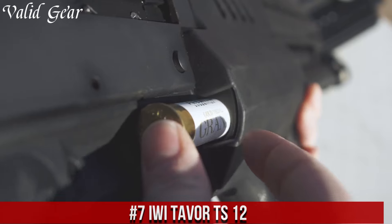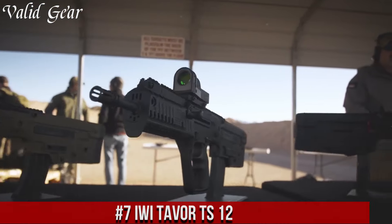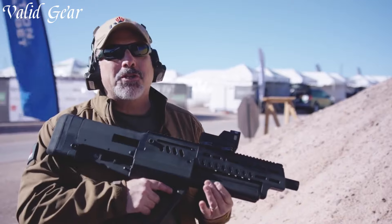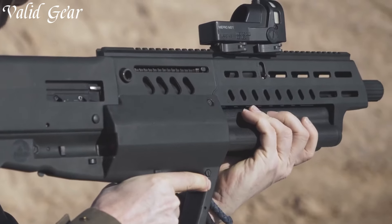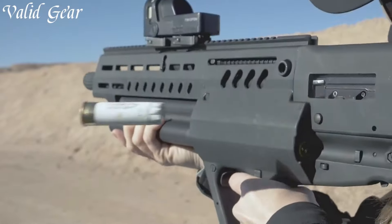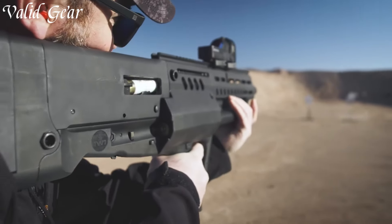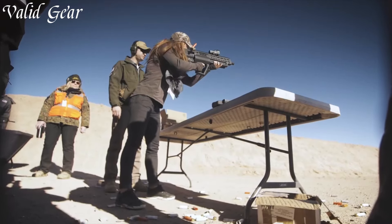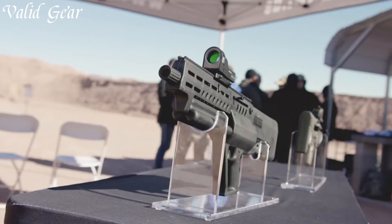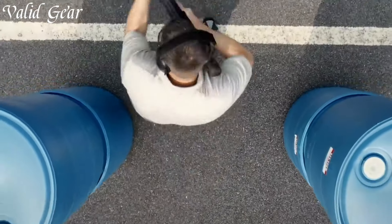IWI Tavor TS-12 — a revolutionary bullpup-style shotgun that showcases IWI's dedication to innovation and functionality. The Tavor TS-12 is a 12-gauge, gas-regulated, semi-automatic shotgun known for its compact design and impressive firepower. What sets it apart is its unique and patented bullhead bolt system that automatically selects the next shell from one of three magazine tubes, holding a total of 15 rounds. With its compact bullpup design, it maintains a manageable overall length while providing a substantial ammunition capacity. Number 6.